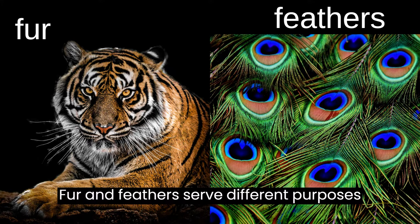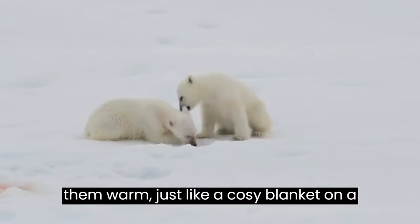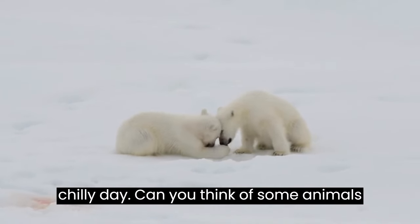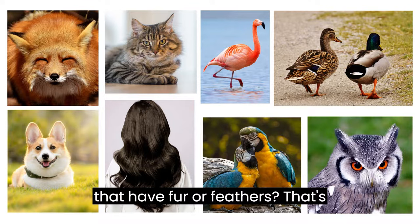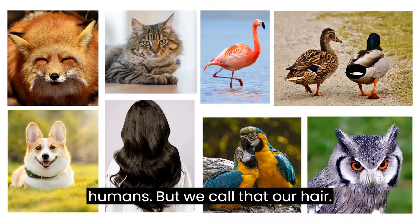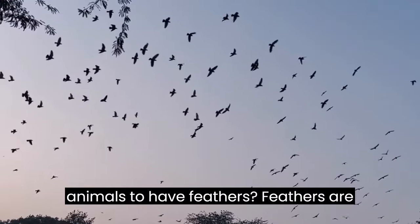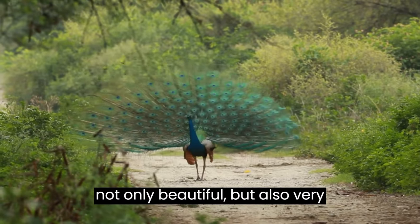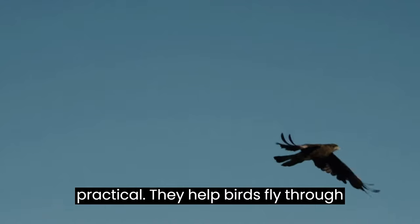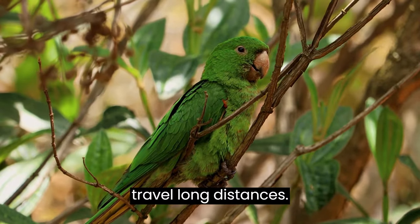Fur and feathers serve different purposes for different animals. They help keep them warm, just like a cozy blanket on a chilly day. Can you think of some animals that have fur or feathers? That's right — we have dogs, cats, and even humans, but we call that our hair. But did you know that birds are the only animals to have feathers? Feathers are not only beautiful but also very practical. They help birds fly through the air like an airplane's wings, allowing them to soar high up in the sky and travel long distances.